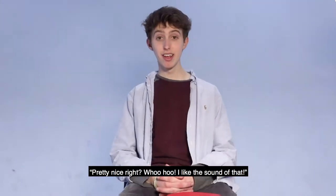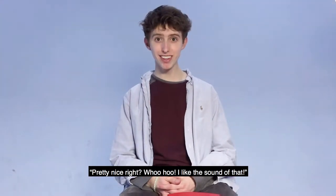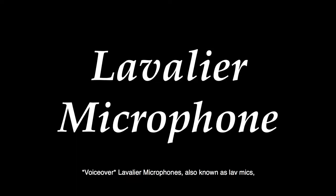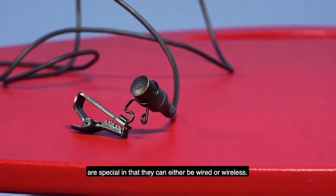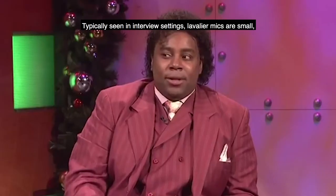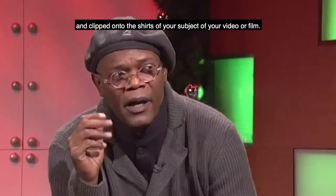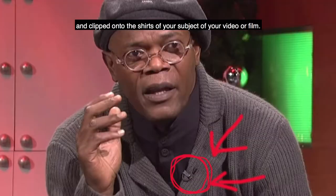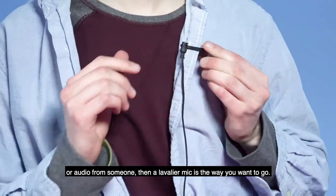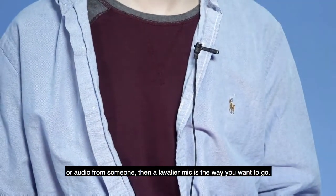Pretty nice, right? I like the sound of that a lot. Lavalier microphones, also known as lav mics, are special in that they can either be wired or wireless. Typically seen in interview settings, lavalier microphones are small and clipped onto the shirts of your subjects. If you want to guarantee a clear, distinct voiceover or audio clip from someone, then a lavalier microphone is the way to go.